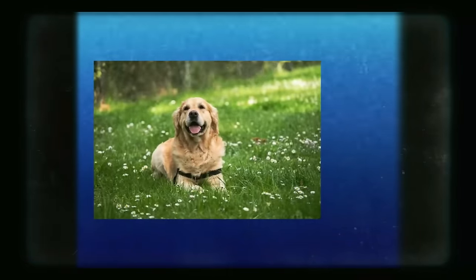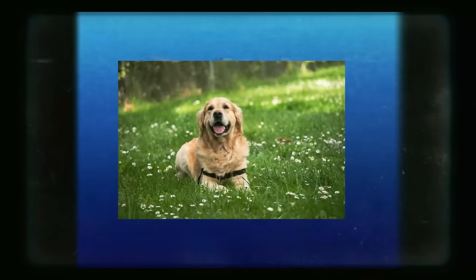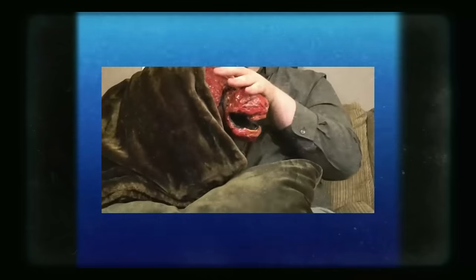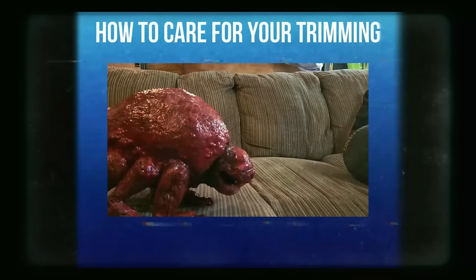Many people get pets for companionship. They form bonds and grow relationships with these animals, even to the point of them being considered a part of the family. Most people get dogs or cats, but maybe you want something more interesting. Then you may want to get yourself a trimming. These lumps of meat have grown a reputation to be a loving companion for many people in recent months. Although most people may not know the proper ways to care for them. Today, we will be showing you how you can care for your pet trimming.